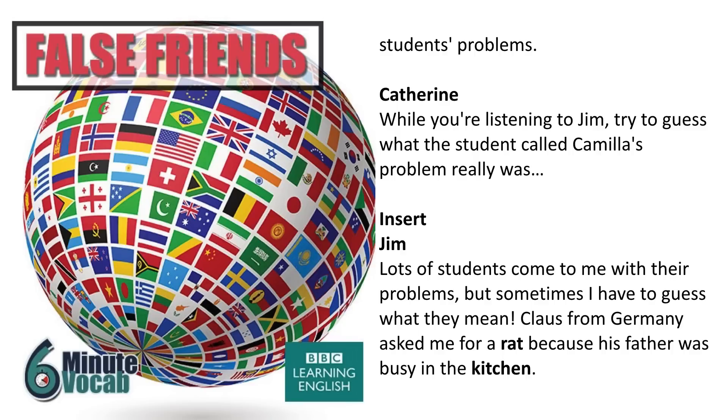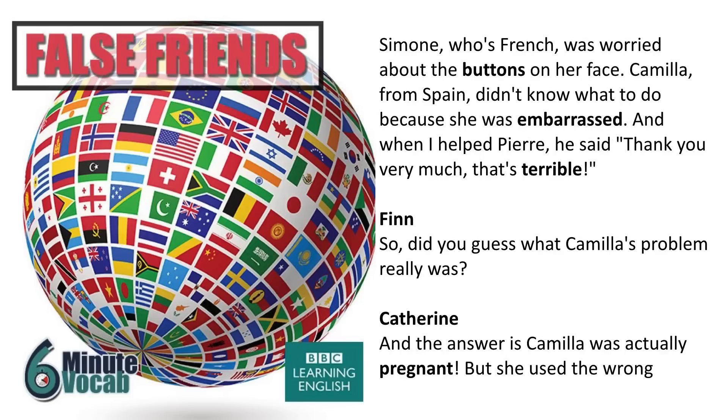Lots of students come to me with their problems, but sometimes I have to guess what they mean. Klaus from Germany asked me for a rat because his father was busy in the kitchen. Simone, who's French, was worried about the buttons on her face. Camilla from Spain didn't know what to do because she was embarrassed.